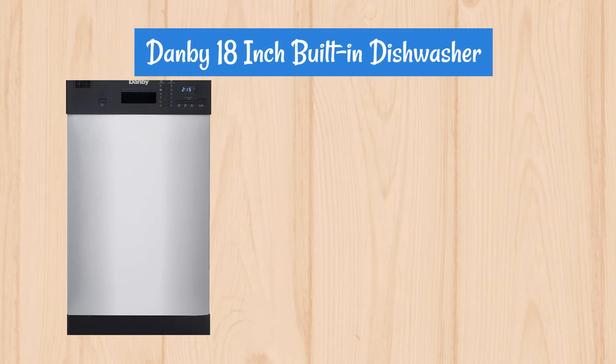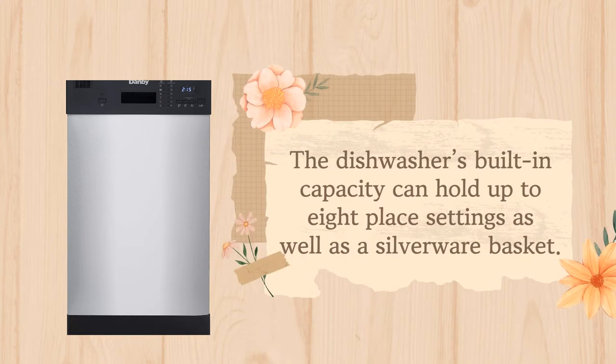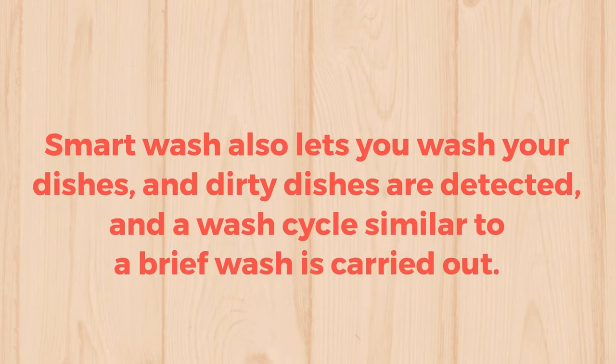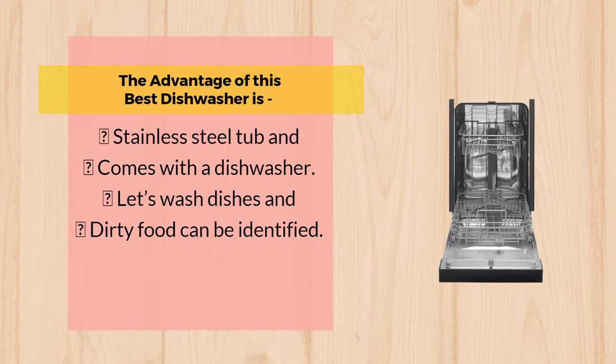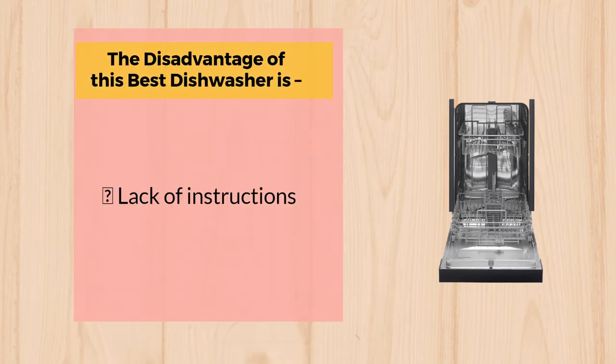Number 4: Danby 18-inch Built-in Dishwasher. The dishwasher's built-in capacity can hold up to 8 place settings, as well as a silverware basket. It features 6-cycle options to wash with heavy, normal, glass, eco, rapid, and rinse. Smart Wash also lets you wash your dishes — dirty dishes are detected and a wash cycle similar to a brief wash is carried out. The advantage is a stainless steel tub and Smart Wash that can identify dirty food. The disadvantage is a lack of instructions.